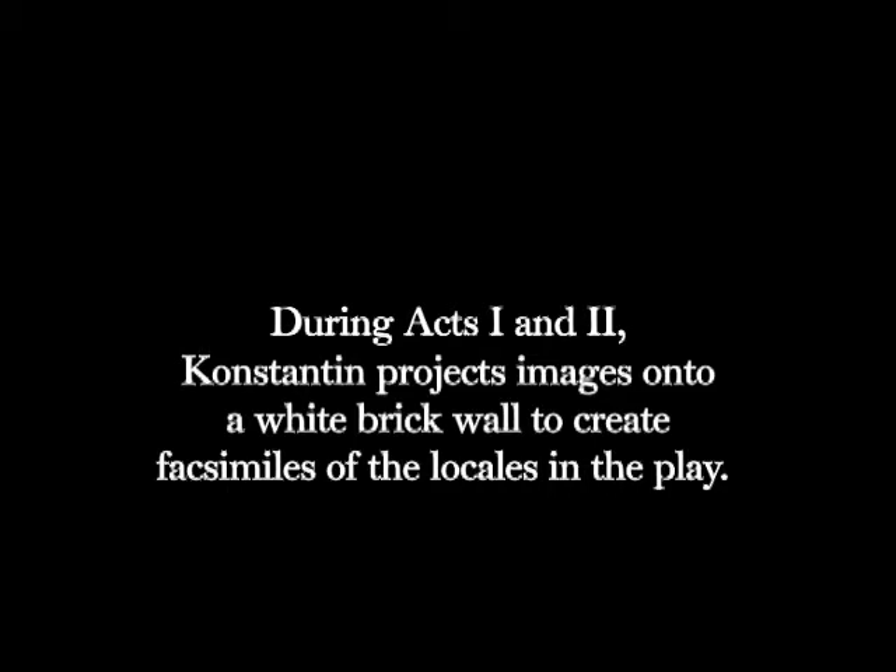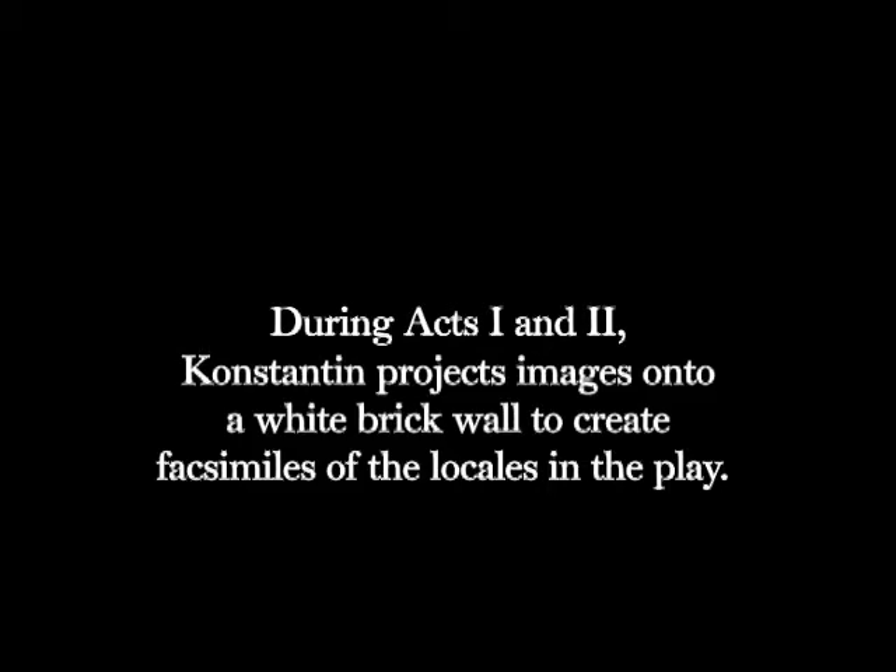During acts one and two, Constantine projects images onto a white brick wall to create facsimiles of the locales in the play. The brick wall is removed for acts three and four, and then the projected surround becomes the world of the play.